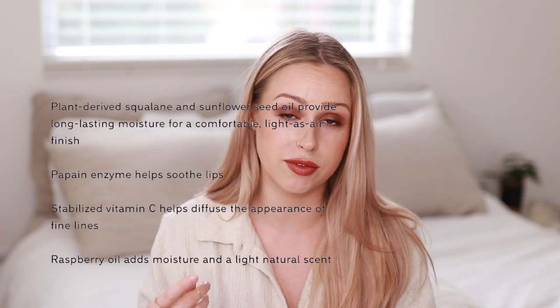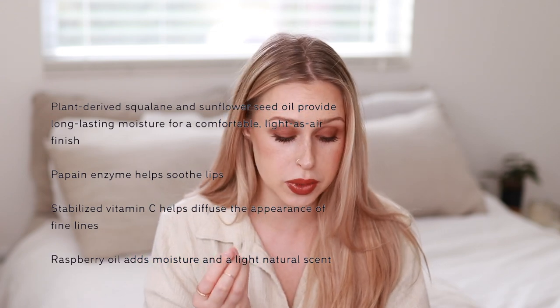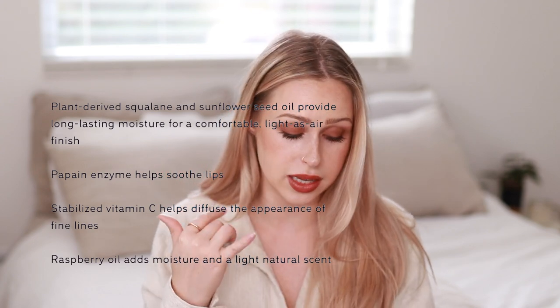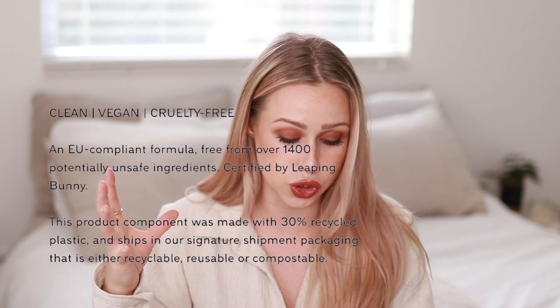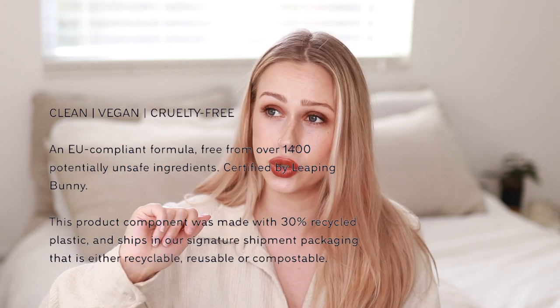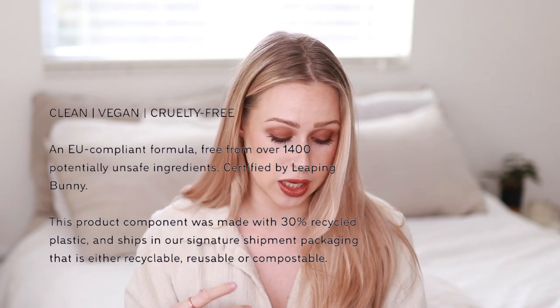The beautiful thing about Merit is they're pretty sustainable and a very natural kind of makeup company. They have really awesome ingredients in every product. This lipstick has plant-derived squalene and sunflower seed oil, which provides long-lasting moisture and makes it super comfortable and not drying on the lips. It has propane enzymes to soothe the lips, stabilized vitamin C to help diffuse the appearance of lines on your lips, and raspberry oil for moisture and a light natural scent. Everything is clean, vegan, and cruelty-free, and always free from 1,400 potentially unsafe ingredients — they go by EU standards.